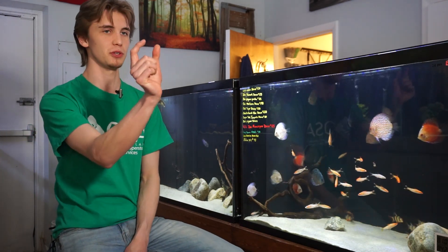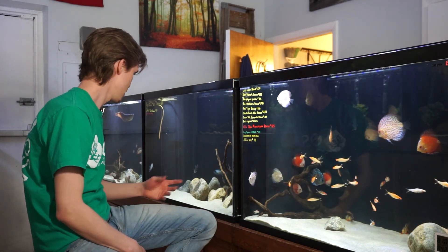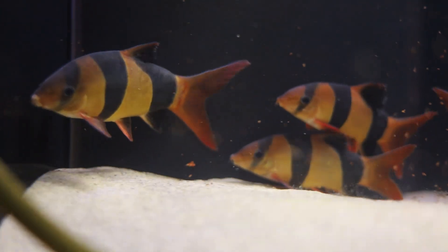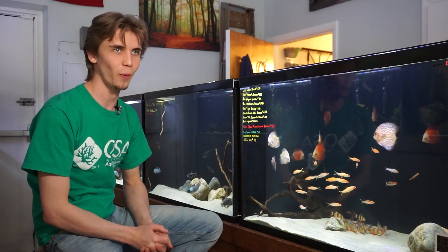They're not going to stay cute and tiny like you see them in the store. We actually have a few members in this back aquarium that we're going to get some b-roll of afterwards, hitting probably that four to five inch mark right now. They are absolutely fantastic — a longer, streamlined, big bottom dweller that's just going to give you that great activity, color, and look like an awesome warrior in your aquarium.